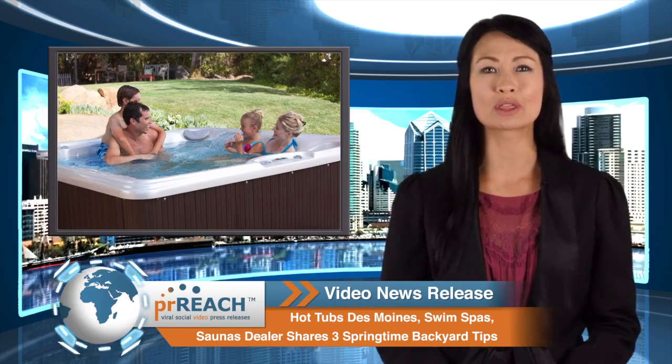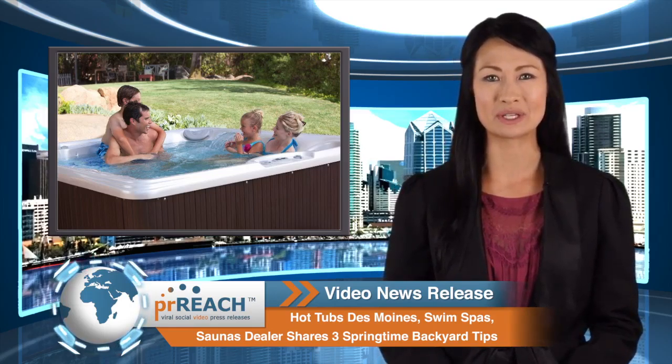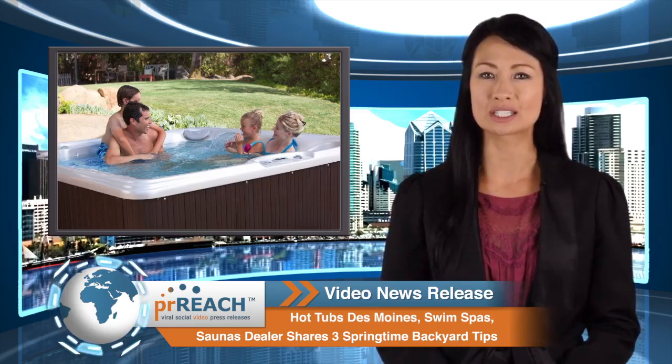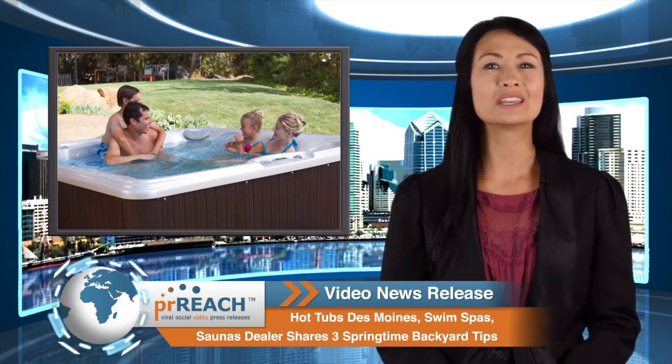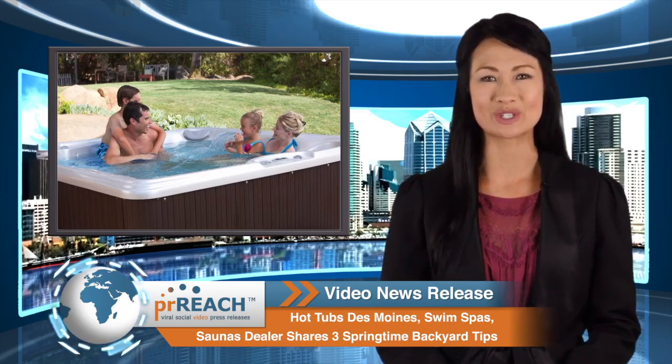Looking forward to warm, beautiful weather helps people get through the long winter days. Now the dreams can turn into reality, said Connie Peterson, General Manager, Hot Spring Spas of Des Moines. Here are three ways to plan a better backyard entertainment area for everyone in the family to enjoy.